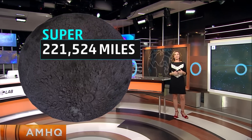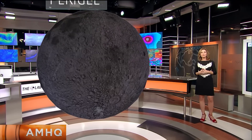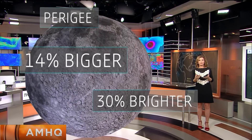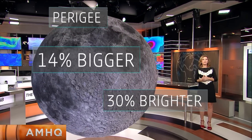When it's this close to Earth, we call it the perigee. As a result, the moon will appear about 14% bigger and 30% brighter. At perigee, you normally see some tide swings that are a little bit larger than usual as well. So if you have onshore winds, there can be some coastal flooding.